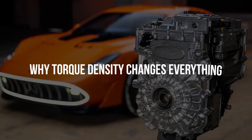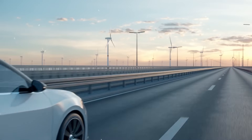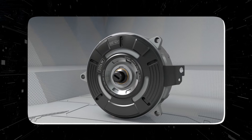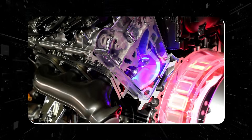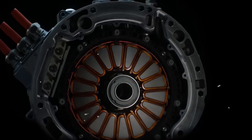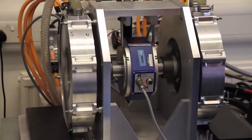Torque is the twisting force that makes a vehicle accelerate. It depends on two factors: the strength of the force, and how far from the center that force is applied. Axial flux motors excel at both. Because of their wide, flat shape, they apply force at a larger radius than conventional motors — that alone increases torque. At the same time, the design requires fewer windings and less iron, dramatically reducing weight. The result is extraordinary torque density — the amount of torque produced per kilogram.